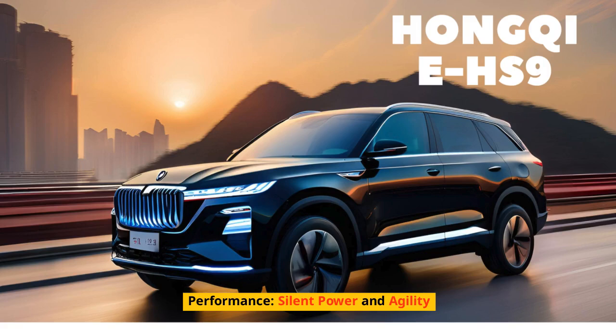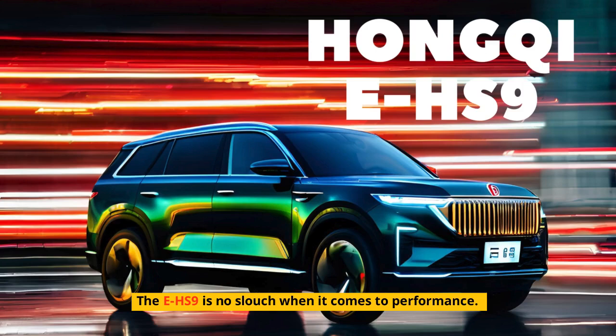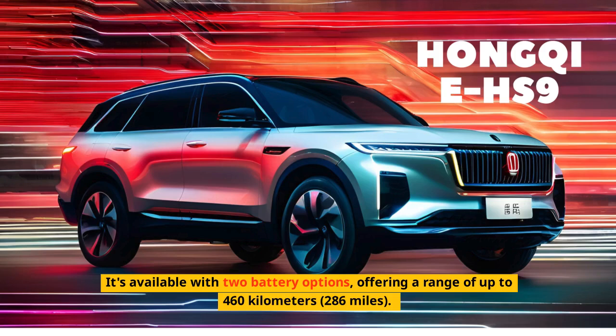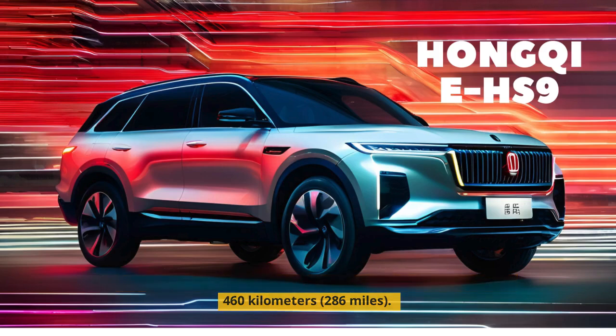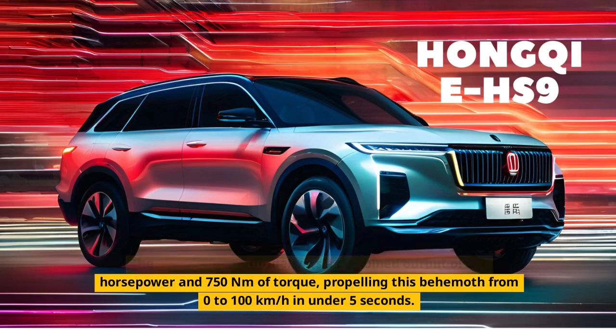Performance — silent power and agility. The EHS-9 is no slouch when it comes to performance. It's available with two battery options, offering a range of up to 460 km (286 miles). The dual-motor setup delivers a combined output of 551 horsepower and 750 Nm of torque, propelling this behemoth from 0 to 100 km/h in under 5 seconds.